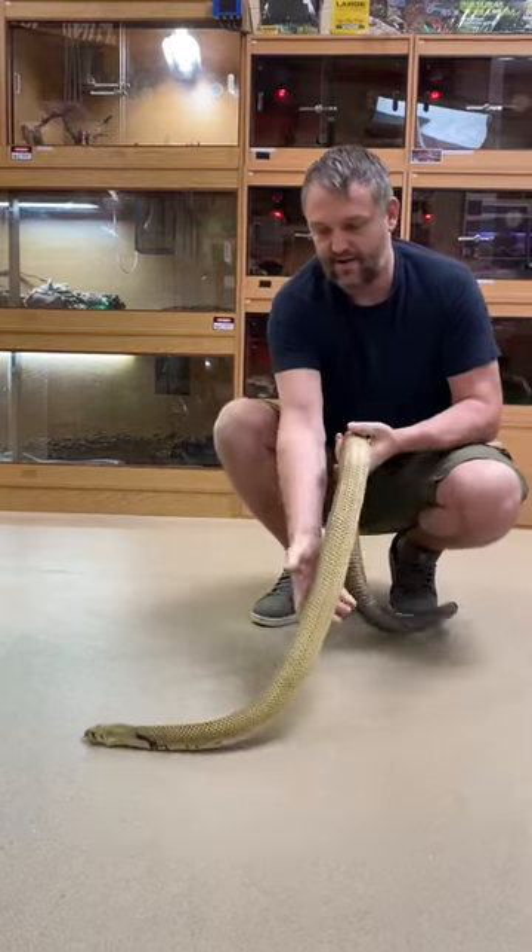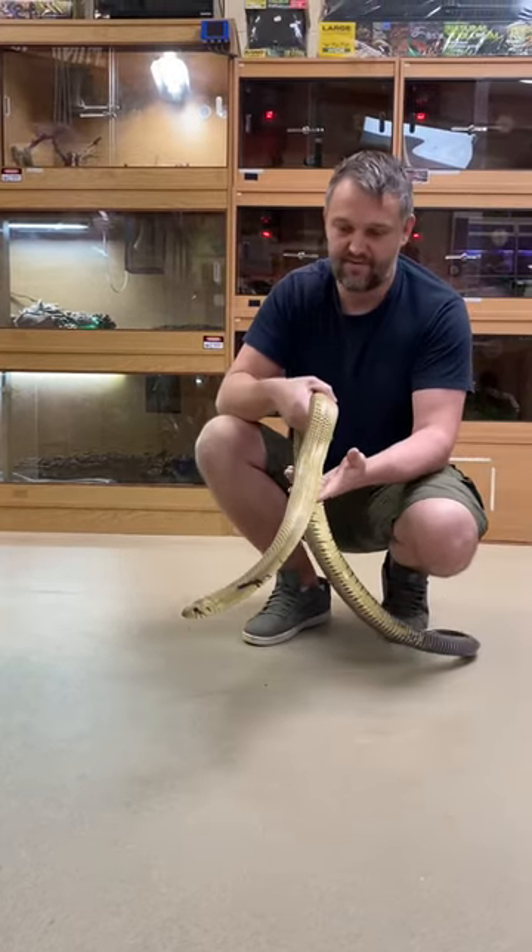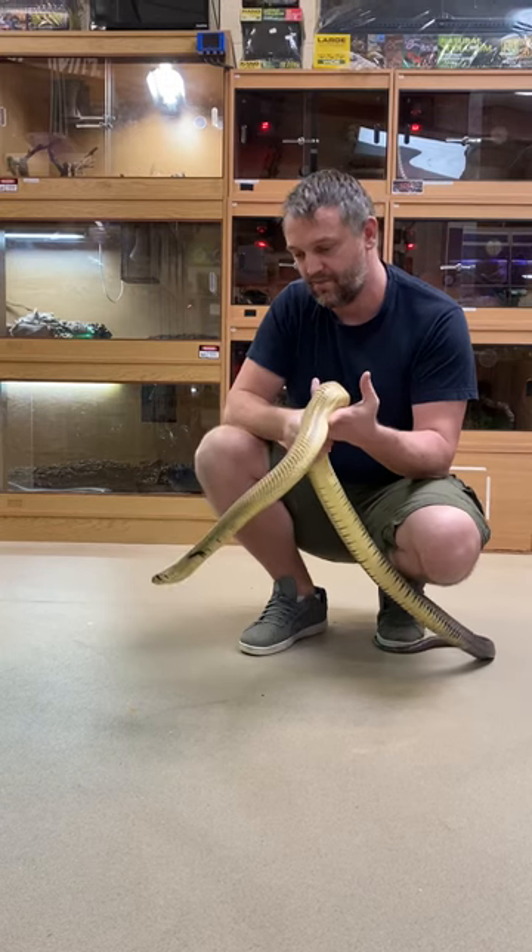We've currently got eggs of these guys incubating. I've got 13 eggs. I'm super excited for the babies, really looking forward to them being born.